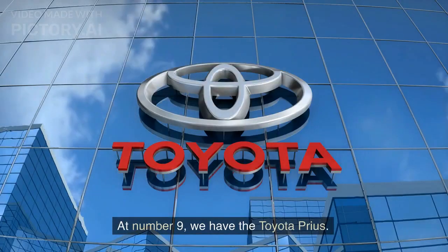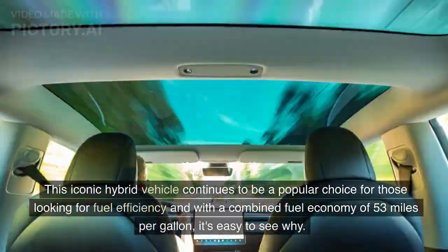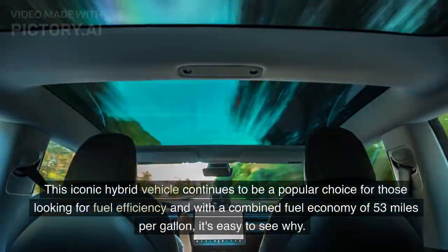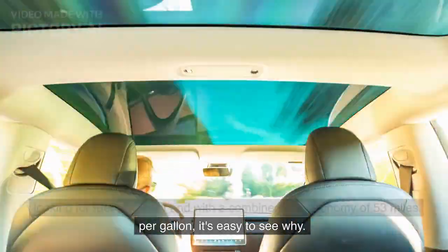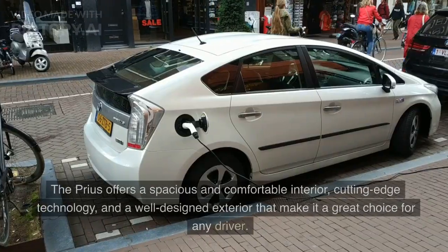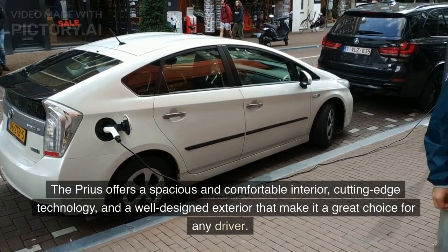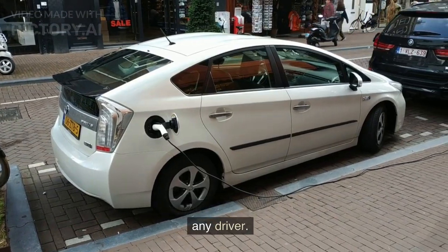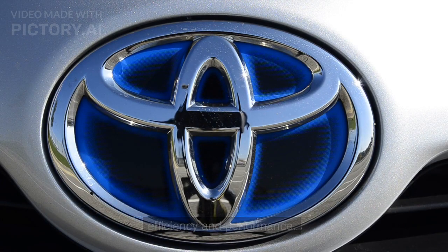At number 9, we have the Toyota Prius. This iconic hybrid vehicle continues to be a popular choice for those looking for fuel efficiency, and with a combined fuel economy of 53 miles per gallon, it's easy to see why. The Prius offers a spacious and comfortable interior, cutting-edge technology, and a well-designed exterior that make it a great choice for any driver. With its hybrid powertrain, the Prius delivers an impressive blend of efficiency and performance.